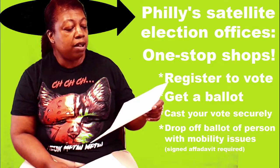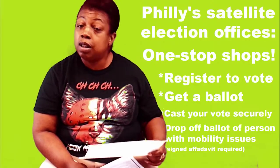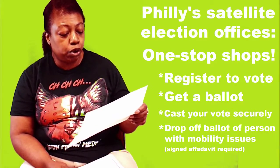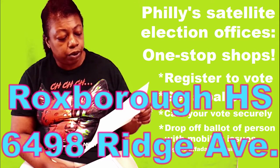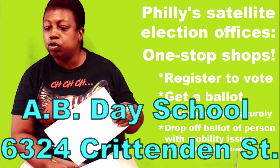If you are in the northwest area — which includes West Oak Lane, Logan, and Germantown — please listen up, because a lot of you have been coming into our branch frustrated because you don't know where to take your ballots. You can bring them to the Rocksboro High School, 6498 Ridge Avenue, or the A.B. Day School on Creighton Street.